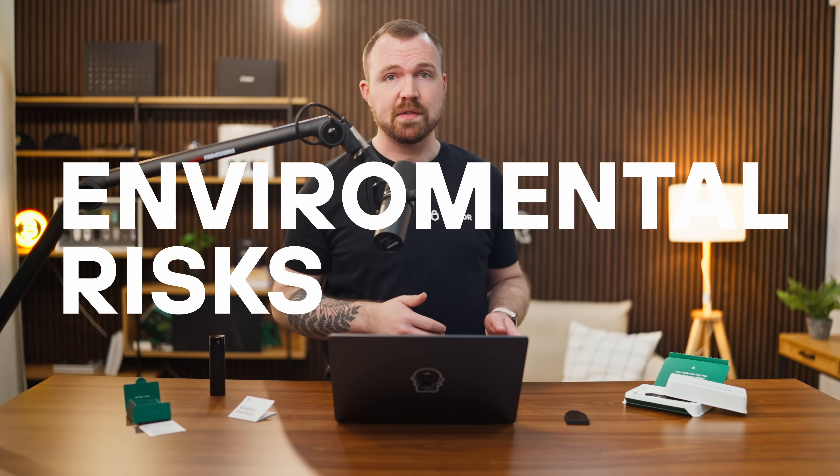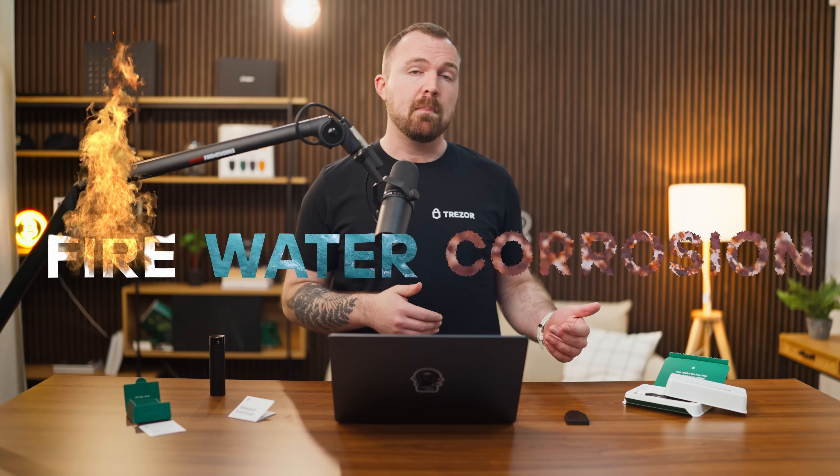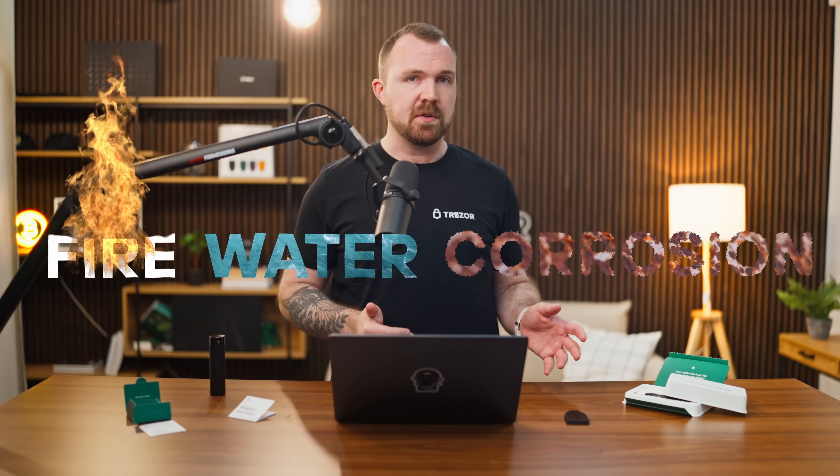Let's start with environmental risks. Environmental threats like fire, water, or corrosion might damage your backup depending on the material you recorded on. We've had reports of accidents such as house fires, or natural disasters like hurricanes, but it can be much simpler than that — a spilled liquid, an accidental tear. There are many possible scenarios where your environment might come into play, so be sure to consider it carefully.